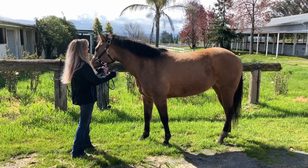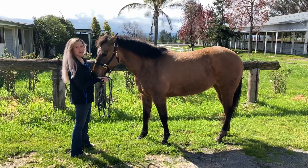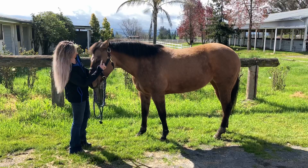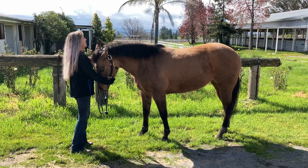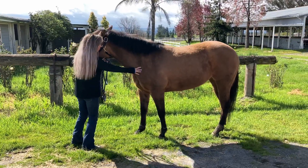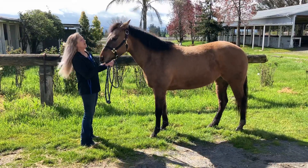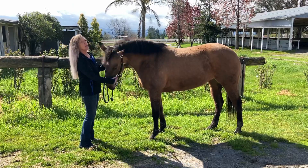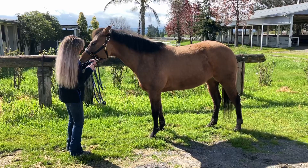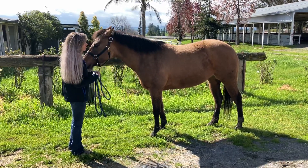Adorable thing — I call her Cleo, short for Cleopatra, because she's got these gorgeous Cleopatra eyes; she's got cat eyes. She sold before we could get her advertised, so she is sold. She stayed with us in training for a couple months of just basic training. She needs to get going a little bit under saddle — walk, trot, canter. She's a 15-hand, six-year-old quarter horse mare.